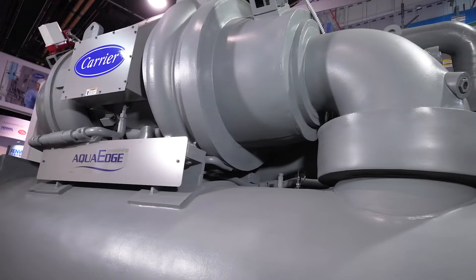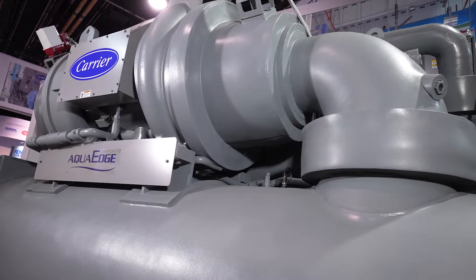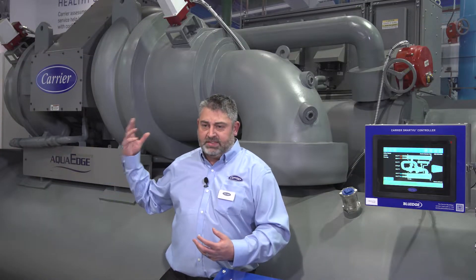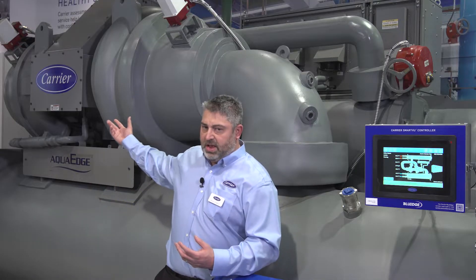I'll start with the heart of any chiller and that's the compressor. Behind me we have a two-stage back-to-back design compressor — we call it the EquiDrive compressor. What is back-to-back? That means I have the first stage on one side of the motor and then I have the second stage on the other side of the motor.